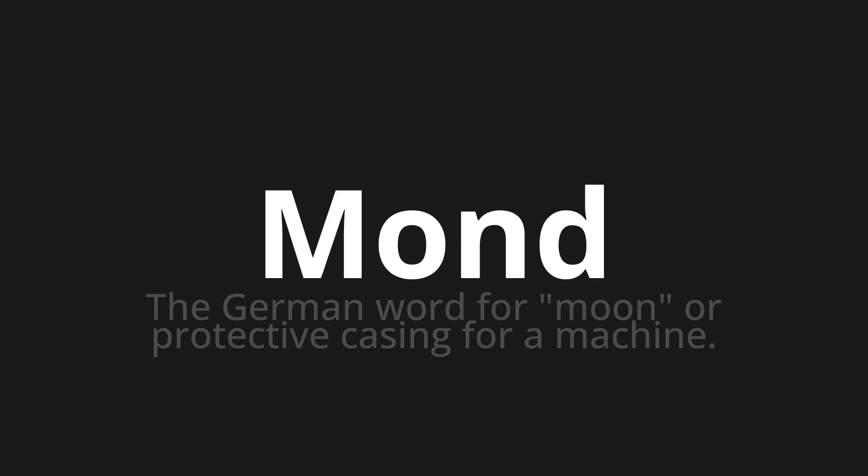Let's say it all together: Mond, Mond, Mond.